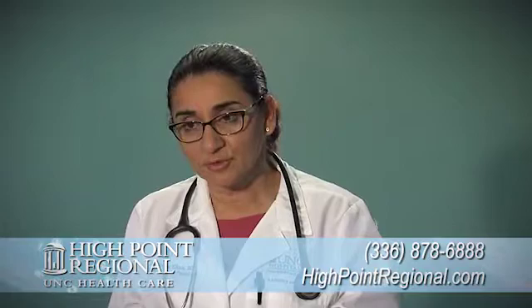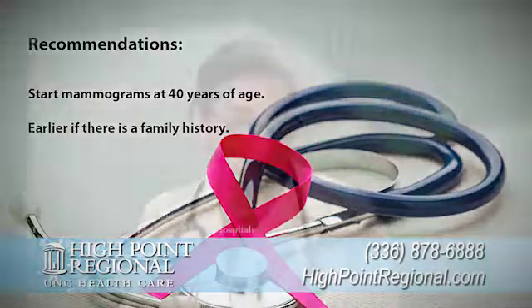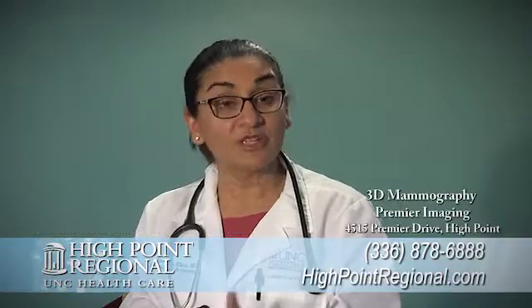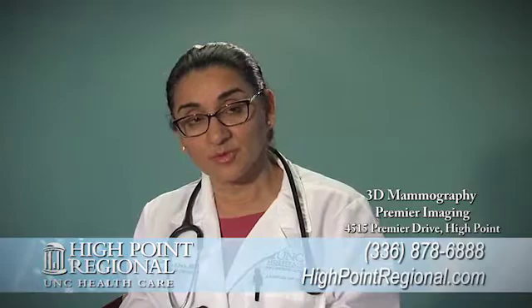A majority of your referring physicians will start mammograms at 40. However, if there is a family history, we will recommend that they start earlier. If the patient is interested in a 3D mammogram, or we feel that there is a need for 3D mammograms, we will refer them to Premier Imaging.